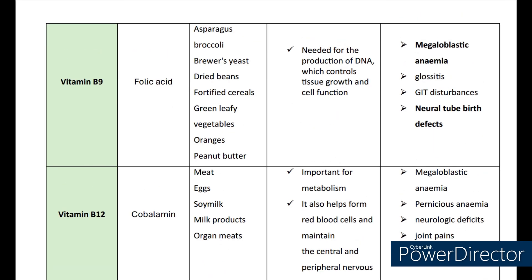Now let's see about vitamin B9. The scientific name is folic acid. The main sources are asparagus, broccoli, brewer's yeast, dried beans, fortified cereals, green leafy vegetables, oranges, and peanut butter. It is mainly needed for the production of DNA, which controls tissue growth and cell function. The deficiencies may lead to megaloblastic anemia, glossitis, GIT disturbances, and also leads to neural tube birth defects.